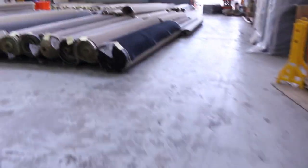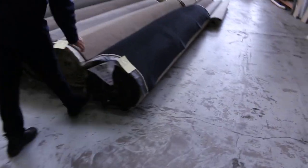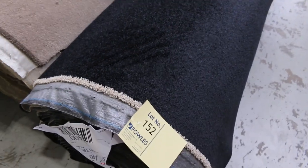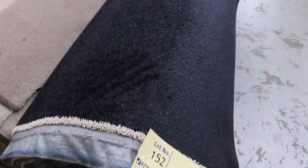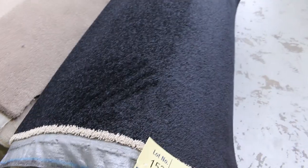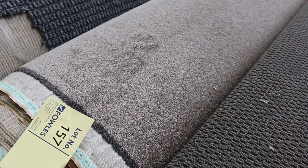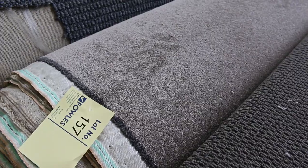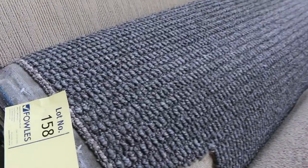Back onto the carpet now — lot number 152 is a really nice big roll of a really dark, close-to-black twist pile, solution dyed nylon. That roll is 25.8 metres and will probably sell for around $40 to $50. Lot number 157 is a nice little twist pile also — a good colour in the brown tonings. That is the Rushcutter Pylon, a 24.2 metre roll starting from $30 — it could sell for $30, it could sell for $50 — it's all at auction.